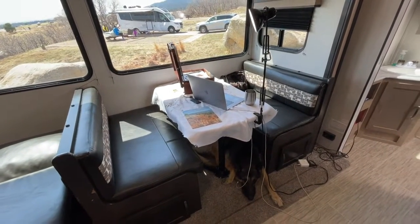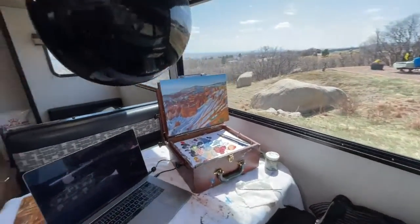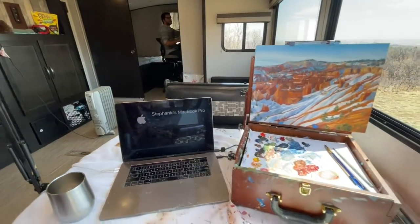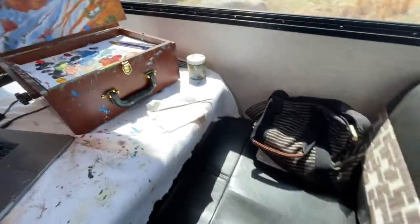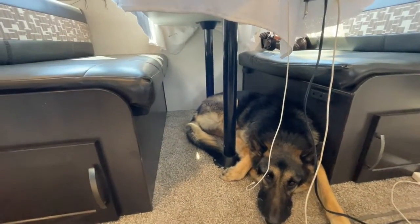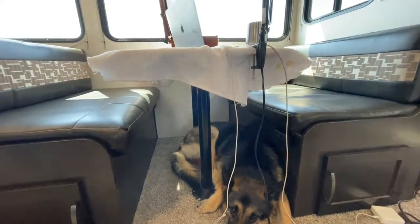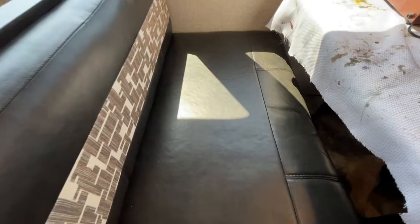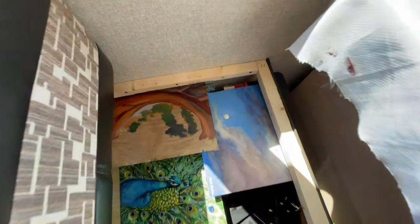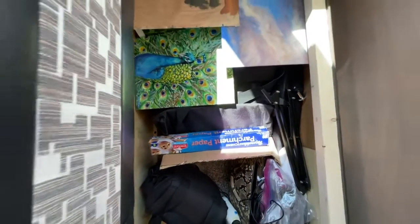Now we're at my workstation slash dinette area. Sometimes we eat breakfast here, but if I'm working on a painting I put this tablecloth down, set up my studio lighting, and sit here working on an oil painting — I reference the image on my laptop. The dog loves it under here like his little den. These seats lift up — you take the cushion off and there's a slat underneath where I store all my painting supplies, paintings I'm working on or just finished, and other materials.